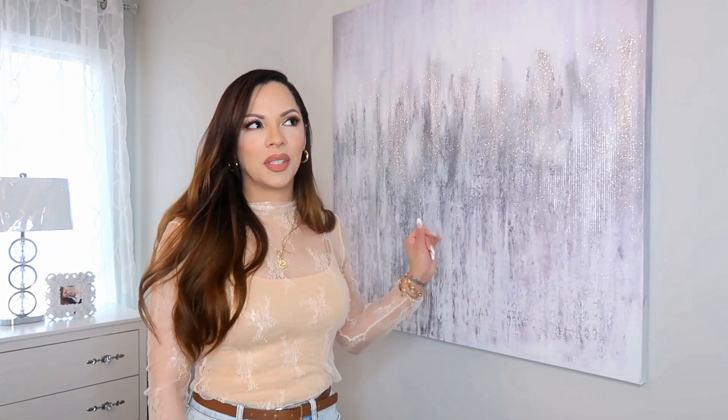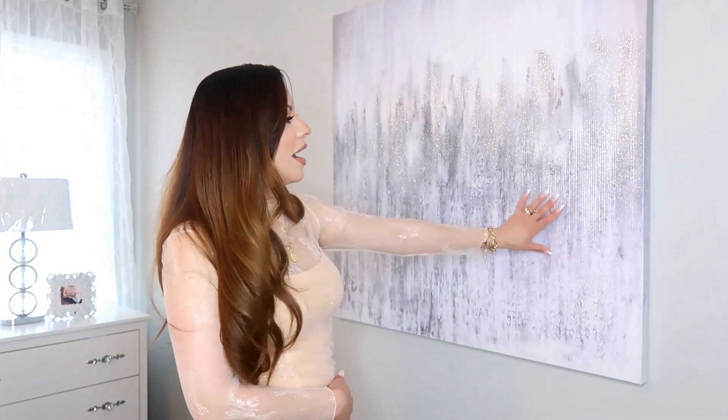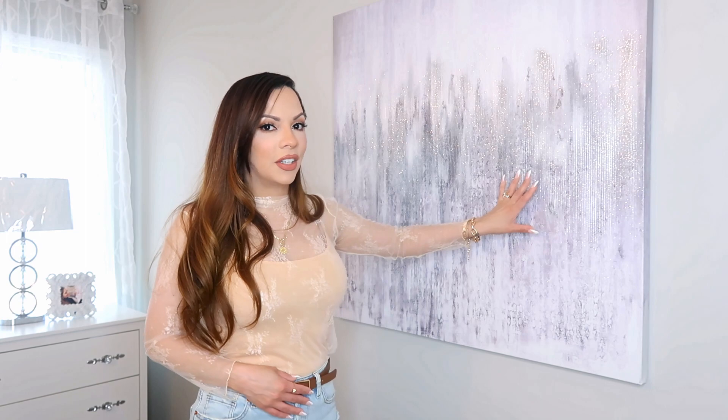As soon as you walk in the room, the first thing you see is the king size bed. But I'm going to start on this side of the room and make my way around. I want to show you guys this painting that I picked up from HomeGoods. This was an expensive piece at $79.99, and I bought it because I really liked the abstract grays in here. It also has some really fine glitter that sparkles every time the sun sets, so I am loving that part of it.